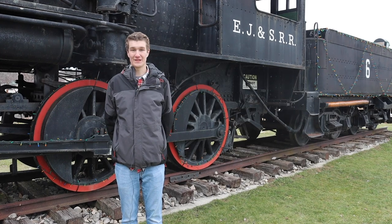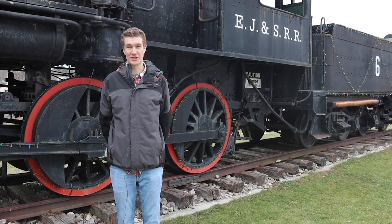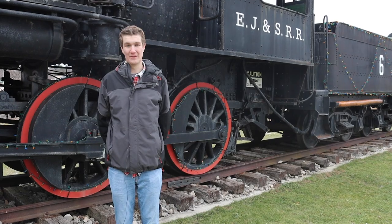So if you ever decide to visit East Jordan, the first historical attraction I would recommend you visit would be the East Jordan and Southern number six locomotive.